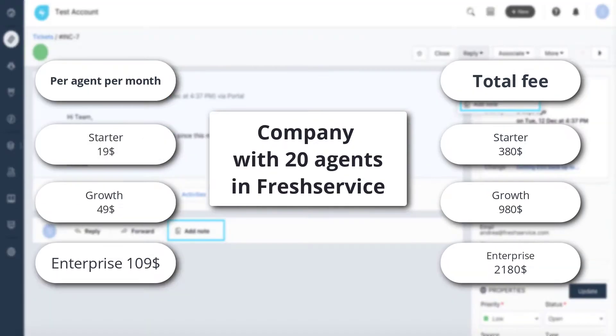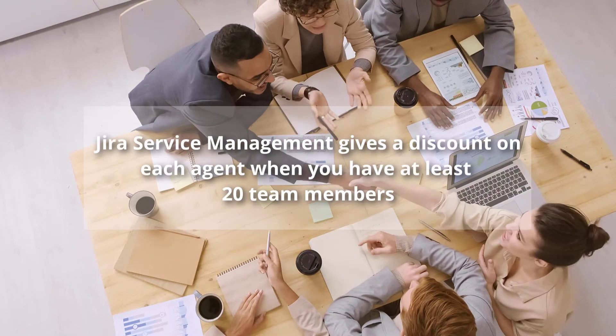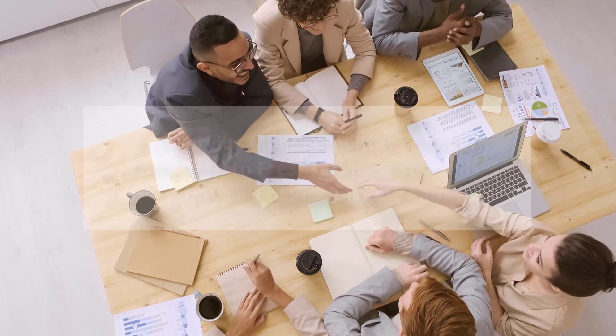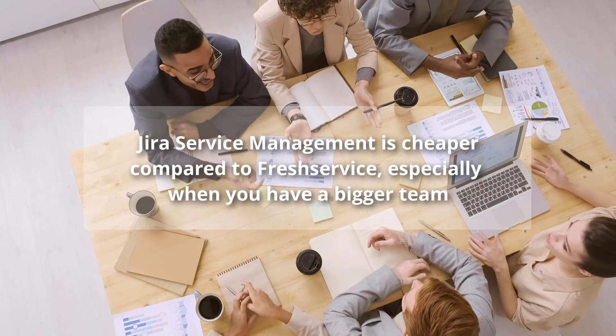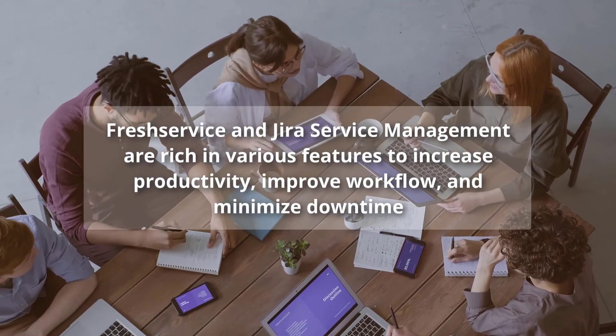As for Freshservice, the Starter plan will cost $19 per user per month, which is $380 for all users per month. The Growth plan will cost $980 per month, the Pro plan $1,780, and the Enterprise plan $2,180 per month. Note that Jira Service Management gives a discount per agent when you have at least 20 team members, so Jira Service Management is cheaper compared to Freshservice, especially when you have a bigger team.